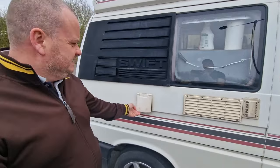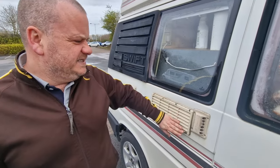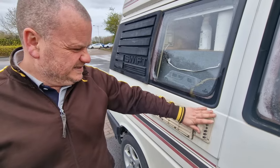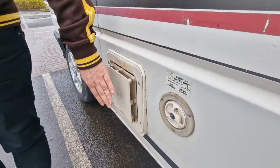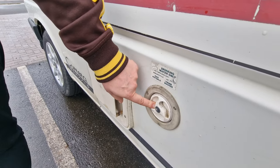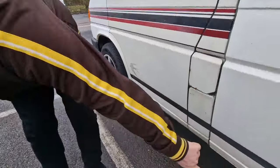Moving on to more interesting stuff - our electric hookup. This is ventilation for the fridge because I can feel it's warm. And that's for our water heater which we'll show you later. This is a 60-litre water tank which takes absolutely ages to fill up.